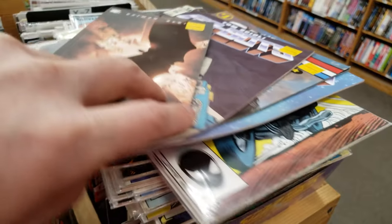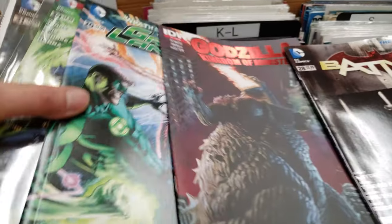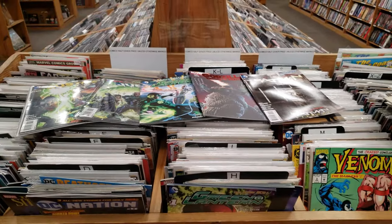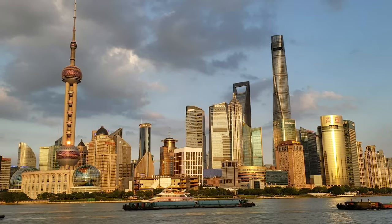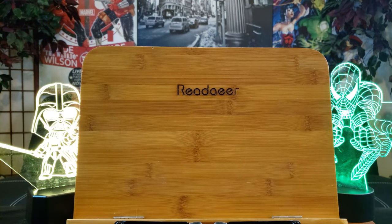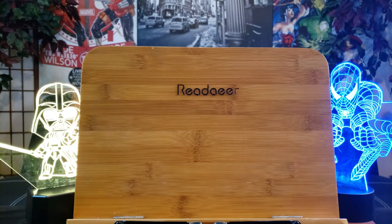Got some clearance items right here. What's up guys, welcome back to another exciting comic book haul. I hope everybody's doing well. Let's just go ahead and kick it off. Let's start out with some clearance items from Half Price Books.